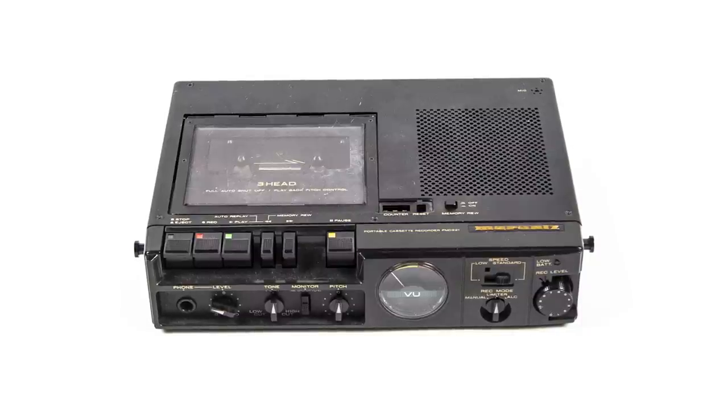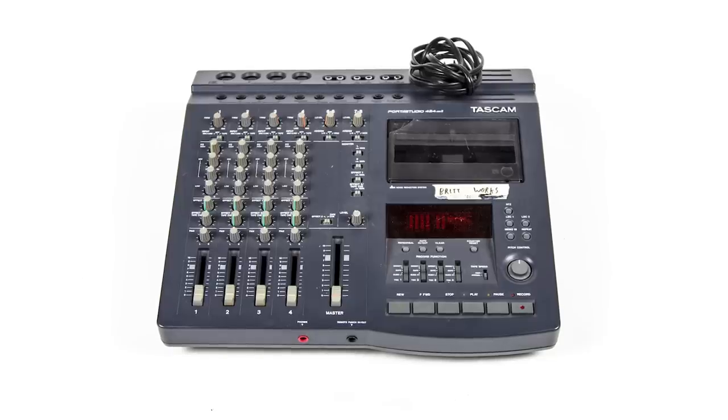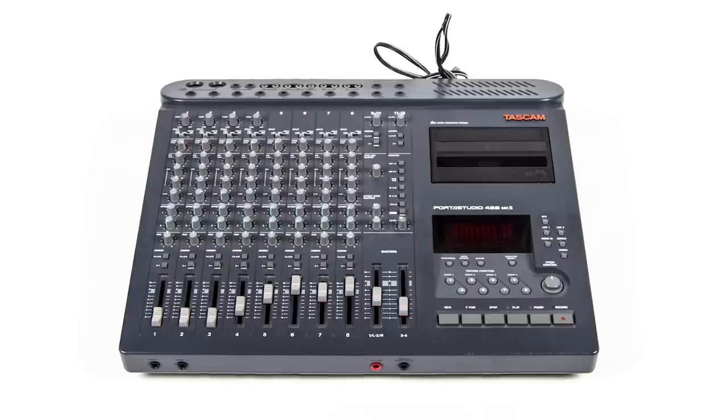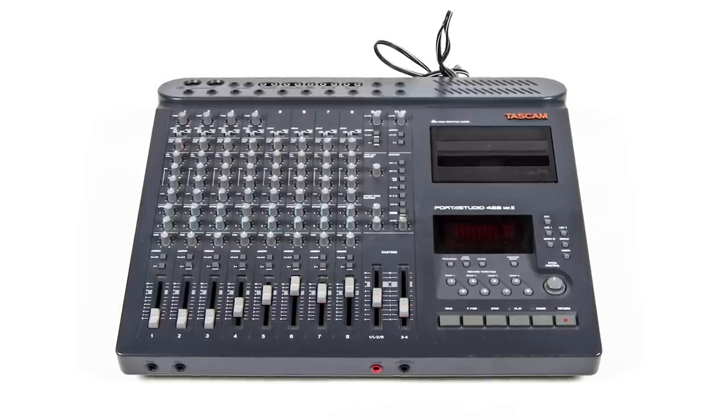Britt has probably owned maybe 10 of those in his career, and he did a lot of his demoing on them. We would also print to them later on and throw those tracks into Pro Tools, because they have a really cool compression aspect that we couldn't get in Pro Tools at the time. Higher fidelity tape machines just don't compress the same way. We were actually thinking about ripping those apart and creating channels, because that would be a lot of his sound.